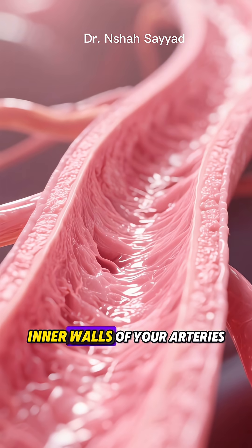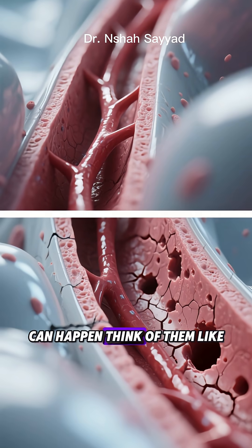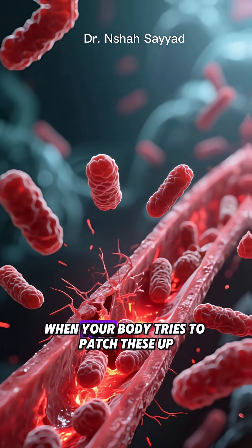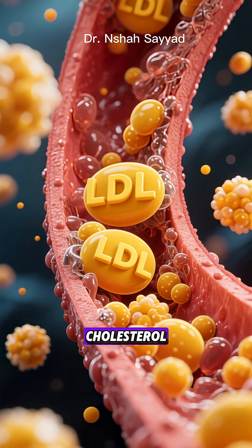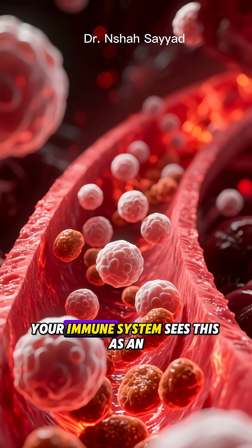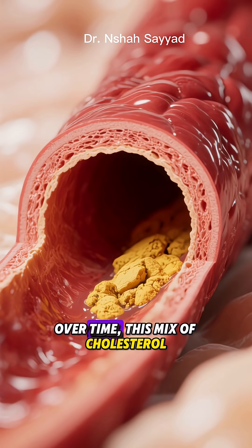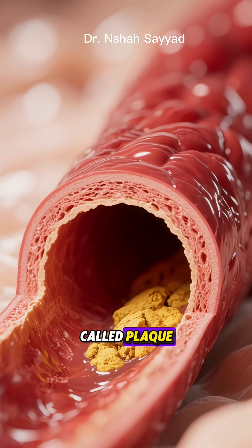Imagine the smooth inner walls of your arteries. Over time, tiny injuries can happen — think of them like microscopic potholes. These can be caused by things like high blood pressure or chemicals from smoking. When your body tries to patch these up, things can go wrong. Cholesterol, especially the bad LDL kind, gets stuck in these little potholes. Your immune system sees this as an invasion and sends cells to attack, creating inflammation. Over time, this mix of cholesterol cells and other gunk hardens into a sticky substance called plaque.